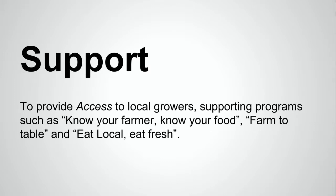With access, we work to increase access to locally grown fresh organic and natural produce. And with support, we provide access to local growers, supporting programs such as Know Your Farmer Know Your Food, Farm to Table, and Eat Local Eat Fresh.